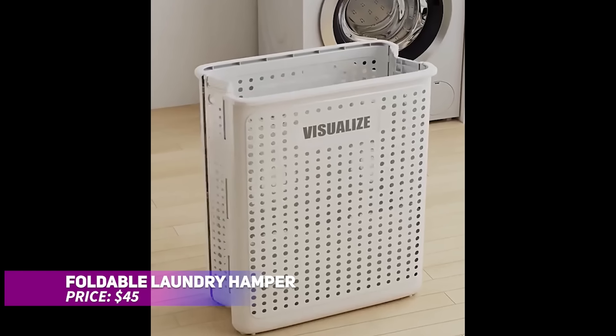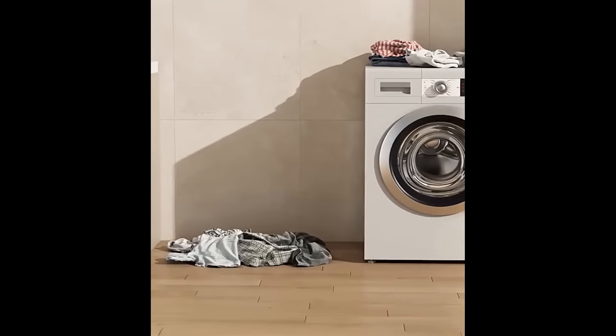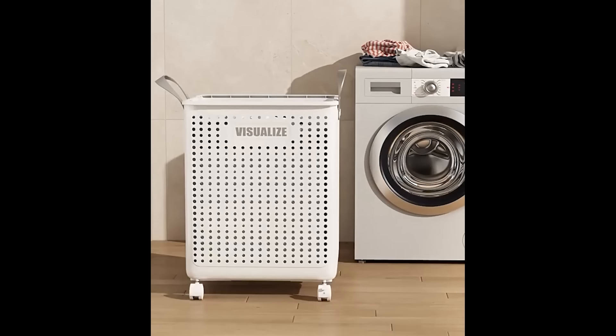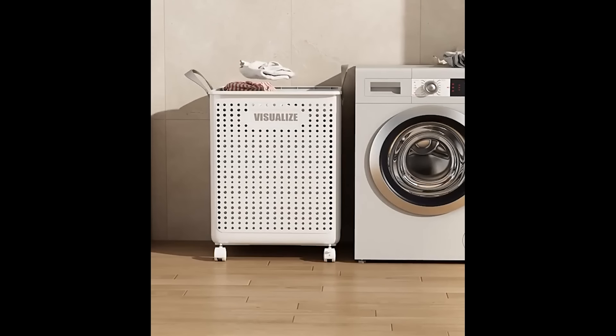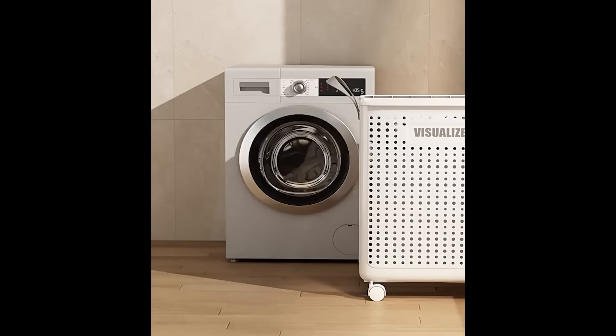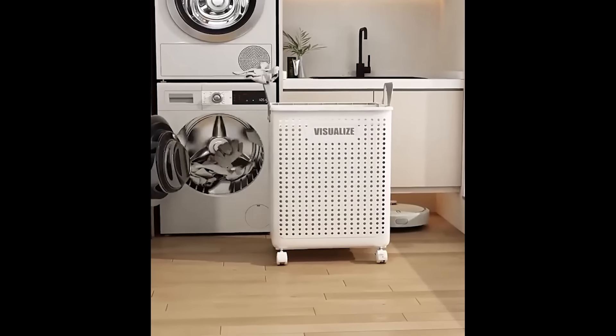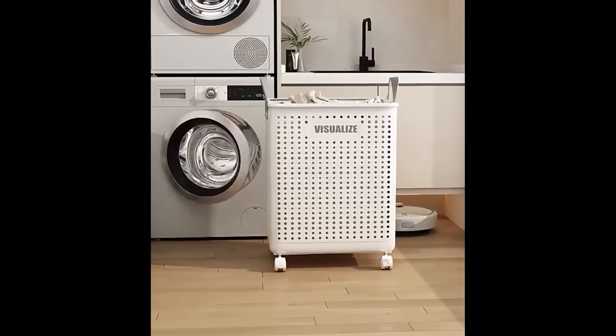This foldable laundry hamper provides ample space for organizing everything from dirty clothes to delicates and sundries. With its sleek ceramic white and cream finish, it blends function with style. The durable construction ensures longevity, while the built-in wheels make it easy to move around. When not in use, its foldable design ensures convenient storage, perfect for maximizing your space.